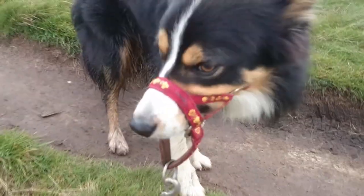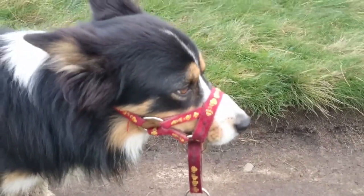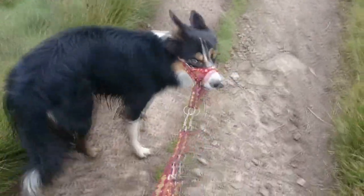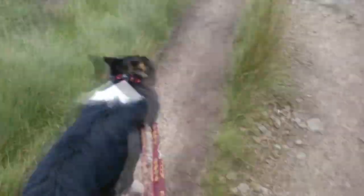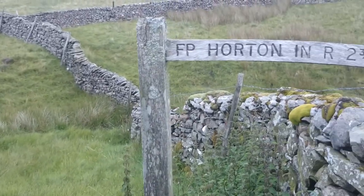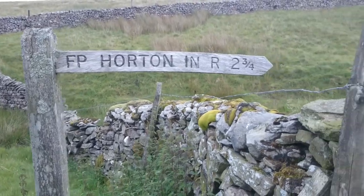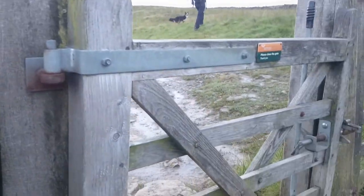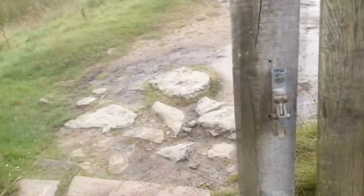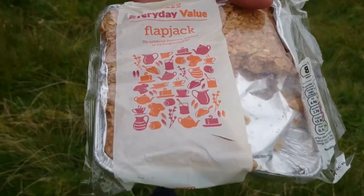Because there are so many sheep about and our dog likes to pull us, I had to put his head collar on and it worked a treat. He was so energetic but did die off eventually. Snack time again!